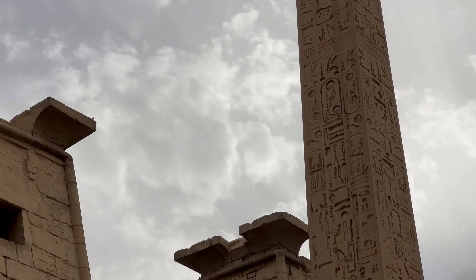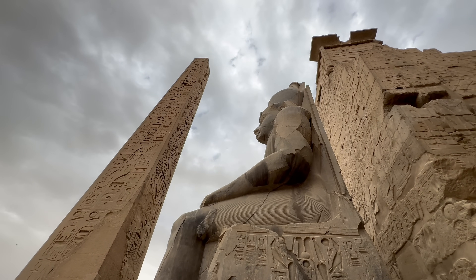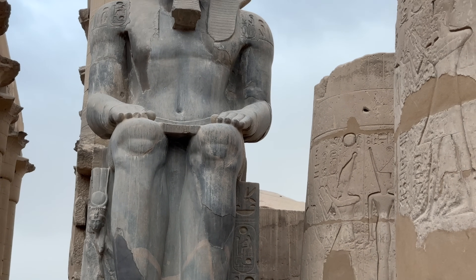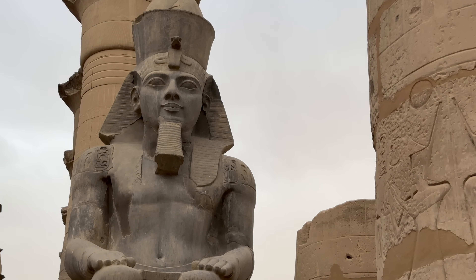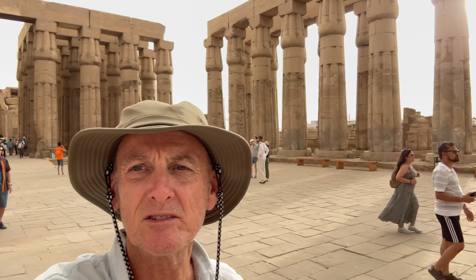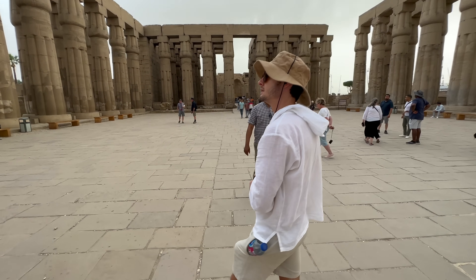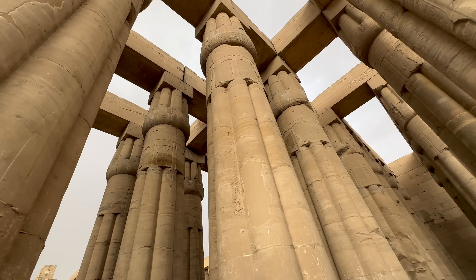Of the original pair of pink granite obelisks that stood here, one remains while the other stands in Paris. Here we are in Luxor Temple with lots and lots of columns. Towards the back of the temple is the sun court of Amenhotep III, and beyond this lies the Hypostyle Hall.